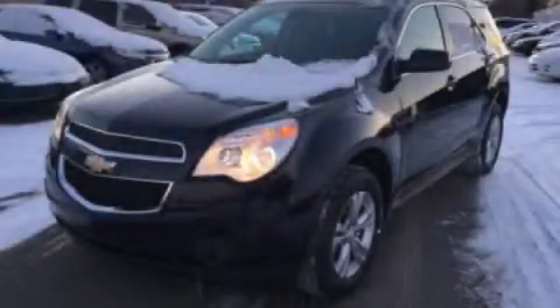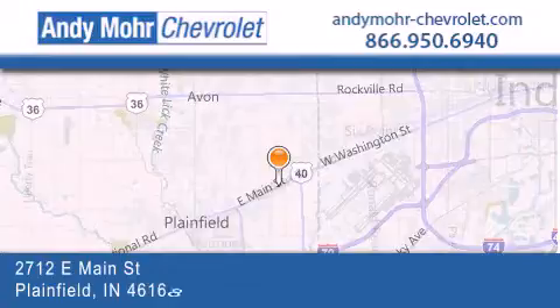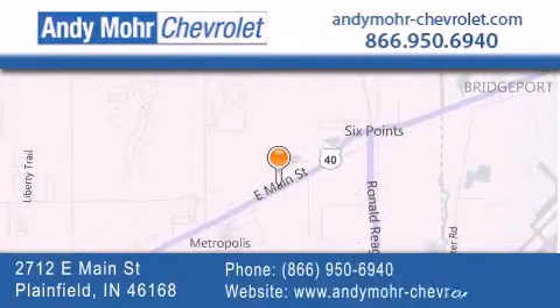Call or visit us right now and arrange your test drive today. Andy Moore Chevrolet is the place to find new Chevrolet cars as well as pre-owned cars in Indianapolis. You can visit our new and pre-owned inventory online, get new car pricing, and receive free no-obligation price quotes. Visit Andy Moore Chevrolet today at 2712 East Main Street in Plainfield or see us online at andymoore-chevrolet.com.